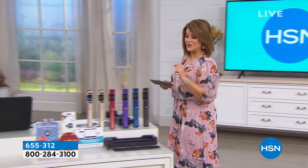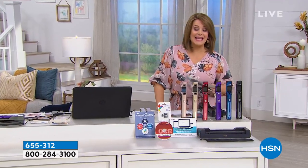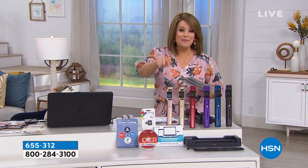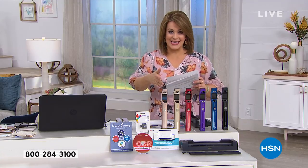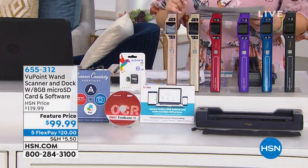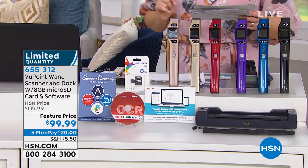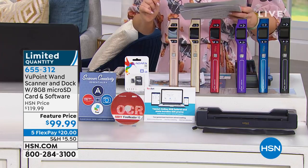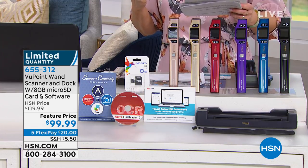This is a product that's got a lot of history here at HSN. In fact, the Viewpoint Wand Scanner happens to be, in the history of HSN, the number one selling electronic across the board. What is it? It's this compact, easy, portable scanner that's coming with its own dock and software, and today you're getting it at a crazy price — normally it's $119, we've got it at under $100 today.